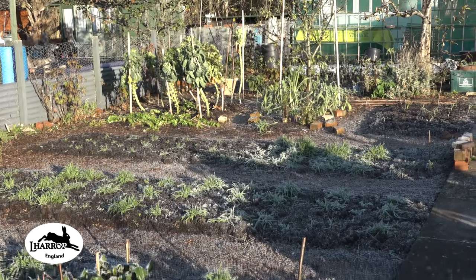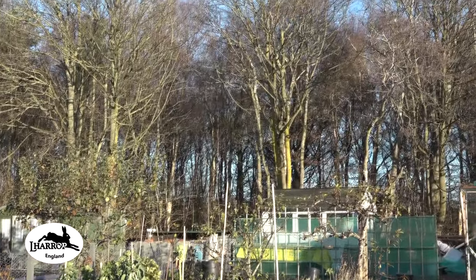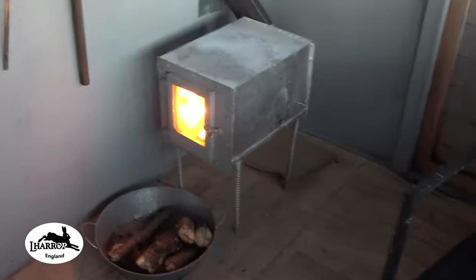Cold one today guys, I think it's the 30th of November or the 1st of December. The magpies are cackling away in the wood and there's a heavy ground frost — the sun's just come up.